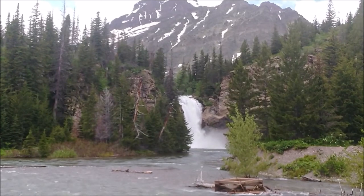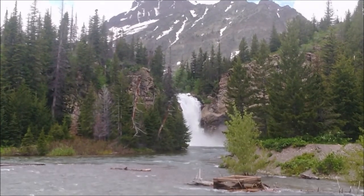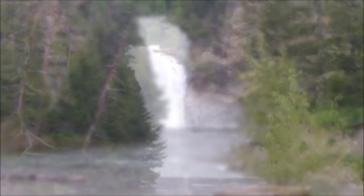One of the first stops you'll come to as you enter the Two Medicine area of Glacier is Running Eagle Falls.